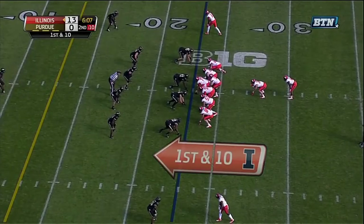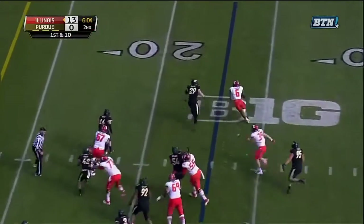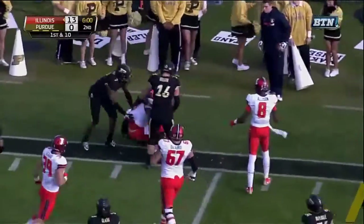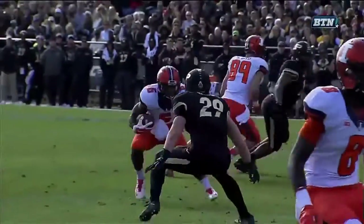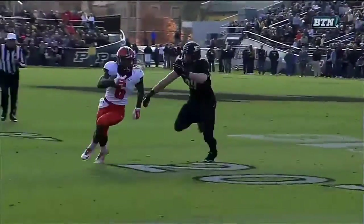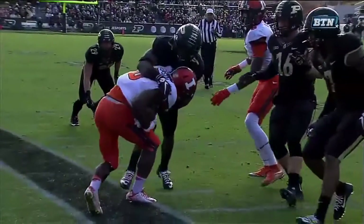Ferguson runs to the outside, bounces it outside, and beats Herman off the edge — he'll have a first down inside the 15 yard line. You talk about the first five drives for Illinois — this game they only ran three running plays. This drive alone on first downs, three running plays. You sense just a fresh player.